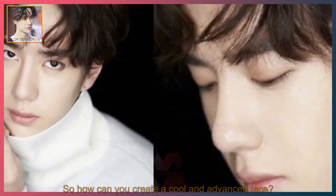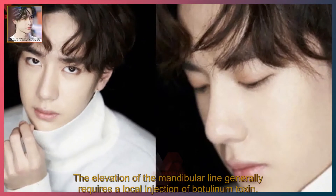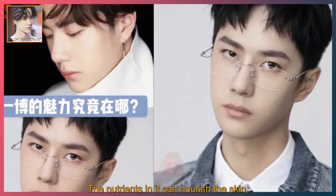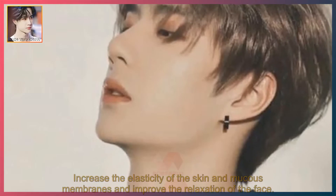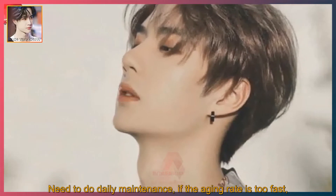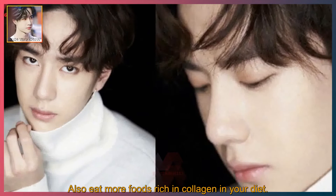So how can you create a cool and advanced face? First, lifting the jawline. The elevation of the mandibular line generally requires a local injection of botulinum toxin. The nutrients in it can nourish the skin, speed up the formation of tissue cells and collagen, and increase the elasticity of the skin and mucous membranes to improve facial relaxation. Daily maintenance is needed; if the aging rate is too fast, also eat more foods rich in collagen in your diet.